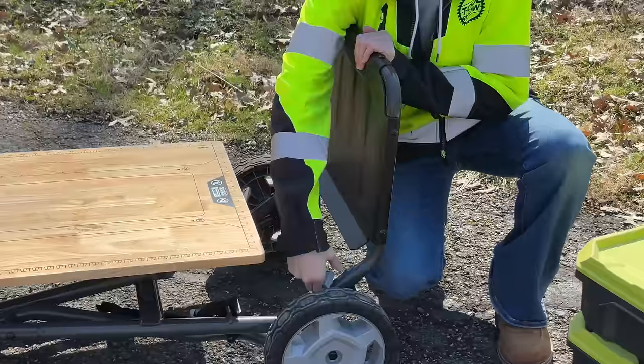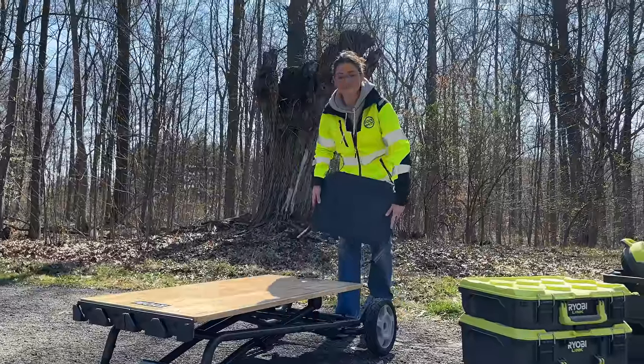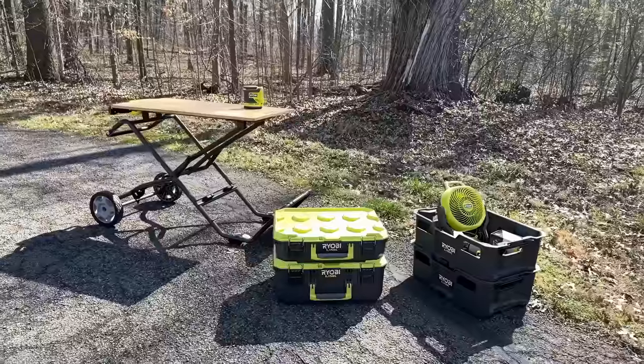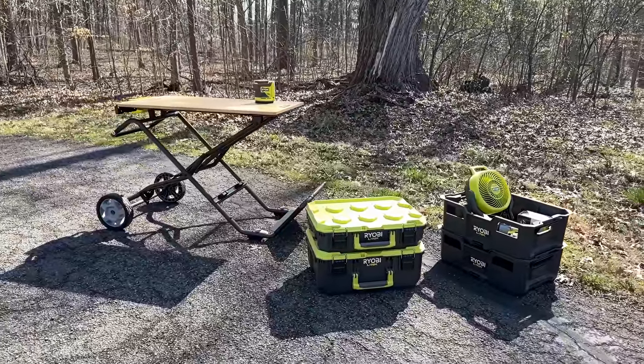The skid plate at the bottom can easily be removed, so this thing will fit under your tonneau cover in the back of your truck. I love this table — it's easy for me to move around and feels stable when it's set up. We've already put this thing to work in our testing shop, and if you want to get one of your own, they'll be available in May for $199.